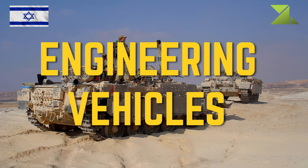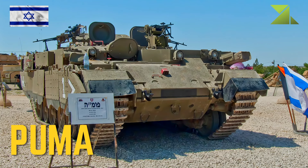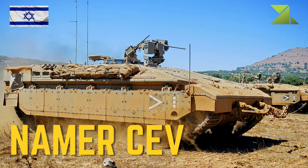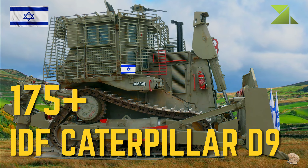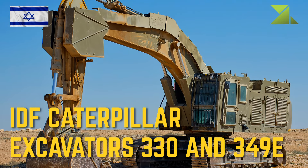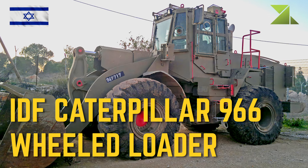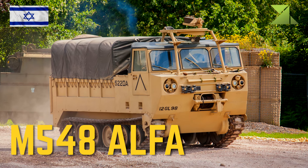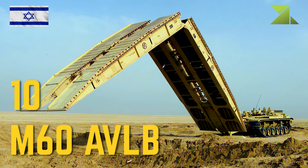Engineering vehicles: Puma Heavy Combat Engineering Vehicle; Namor CEV Heavy Combat Engineering Vehicle; greater than 175 IDF Caterpillar D9 Combat Armored Bulldozer; IDF Caterpillar Excavators 330 and 349E Armored Tracked Excavator; IDF Caterpillar 966 Wheeled Loader Armored Wheeled Loader; M548 Alpha Cargo and Ammunition Carrier; 10 M60A VLB Armored Bridge Layer.